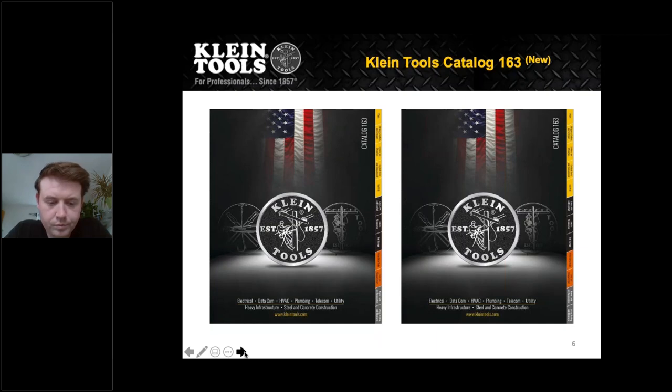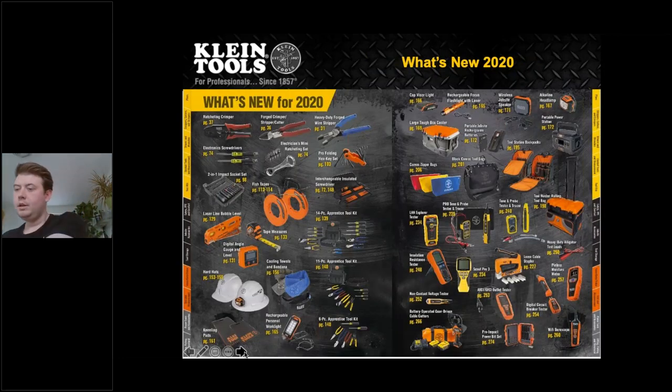Right here you have the new Klein 163 catalog. What's new about this one is the tabs on the side — it allows you to quickly access different sections. For example, if you need anything about voice and data, you can quickly flip to that tab. The 163 keeps up with the current year and how long Klein has been out. The first page you'll see when you open the new catalog is 'What's New from Klein 2020' — a quick overview of all the new products out for 2020.